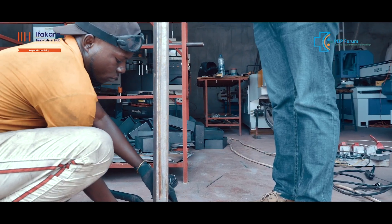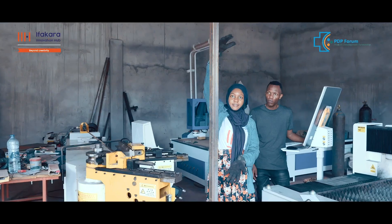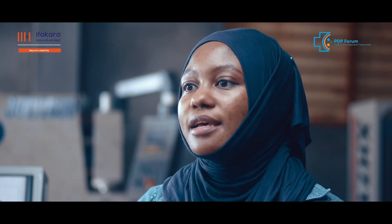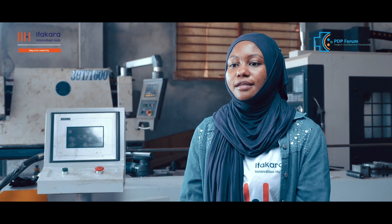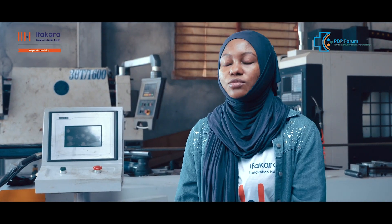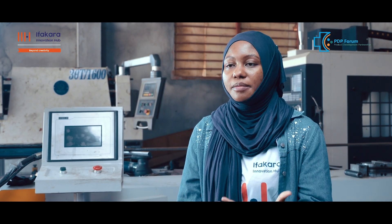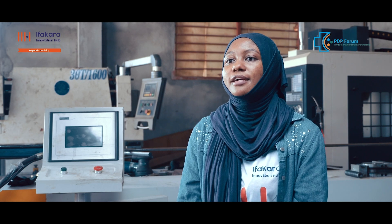Currently we are at the prototyping stage. We are developing our first prototype after design, and we are currently collecting the raw materials to make our product. Then we are going to do the mechanical testing in the lab here at Bongo Tech.